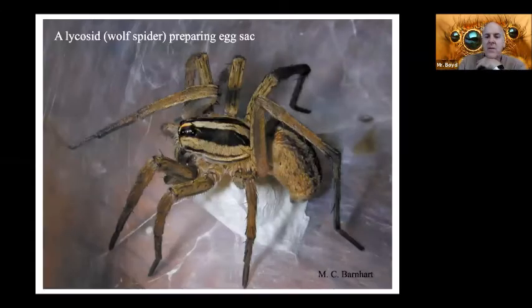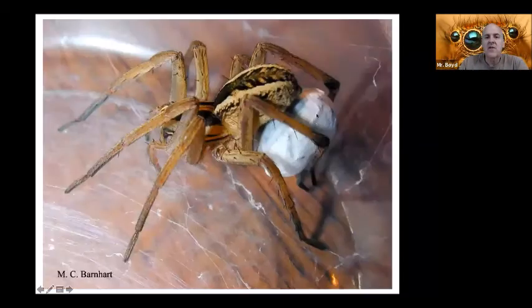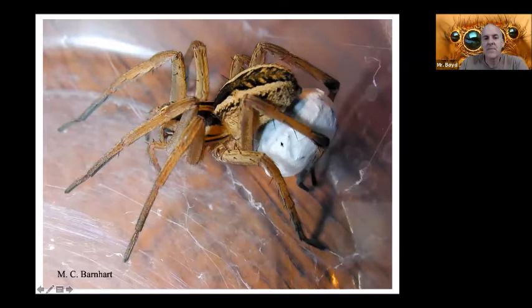Here's the wolf spider, and it's kind of interesting because the egg sac looks pretty flat right here, but then she fills it up with eggs and it turns into a round ball. She'll carry that with her — you can find them like that — carrying it right under her abdomen until they hatch.